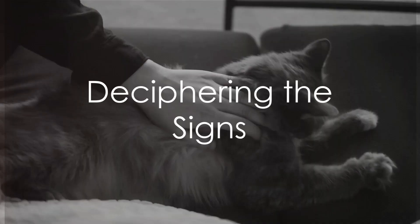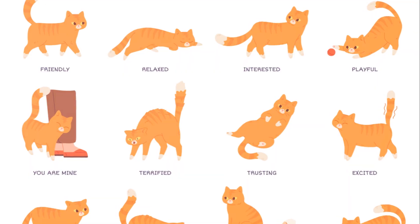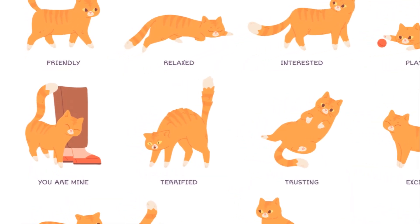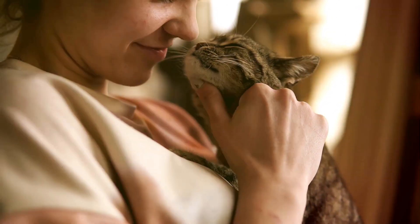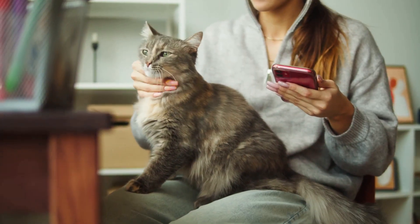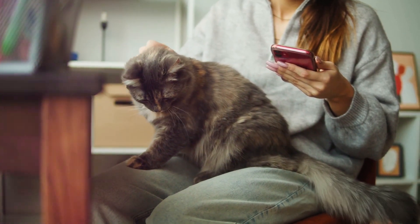Ever pondered over the question, how does one decipher when a feline friend wants some petting? It's not as complicated as it might sound. Cats, just like humans, have their unique ways of communicating their needs. This video will uncover the top 5 behaviours your cat might exhibit when they're craving a little TLC.